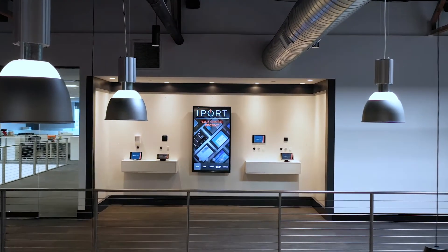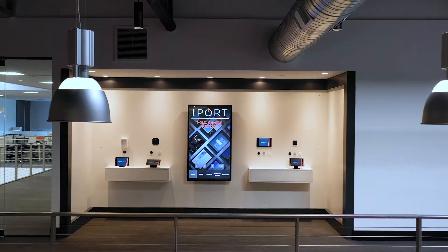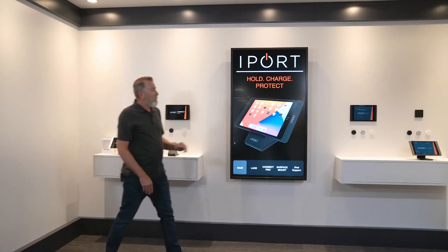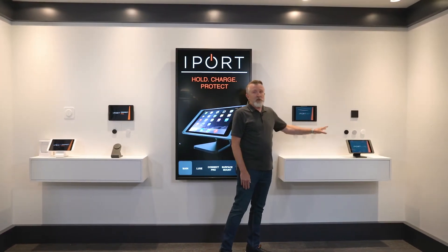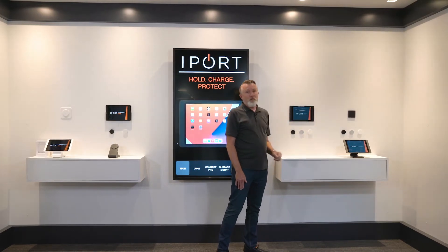Next up, we're going to look at iPort, another Sonance brand — ways to hold, charge and protect iPad in commercial applications. Starting with Connect Pro, our brand new solution with both wall mount and table mount charging. From there, we come over to Surface Mount, a permanent mount perfect for applications like outside of a boardroom, and then onto LUX, a beautiful luxury solution, mounting on a tabletop or a wall mount.